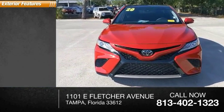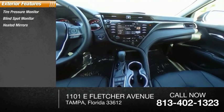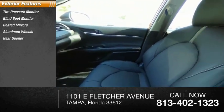Here are some of this vehicle's great options: tire pressure monitor, blind spot monitor, heated mirrors, aluminum wheels, and rear spoiler.